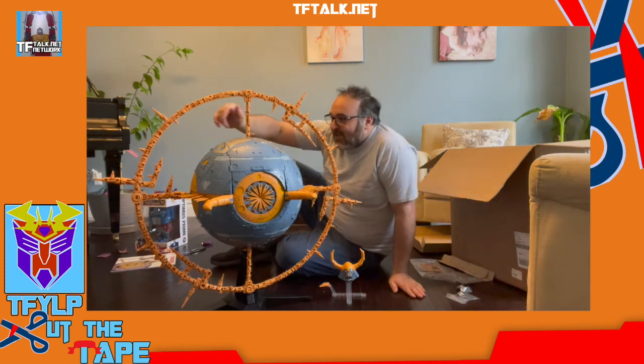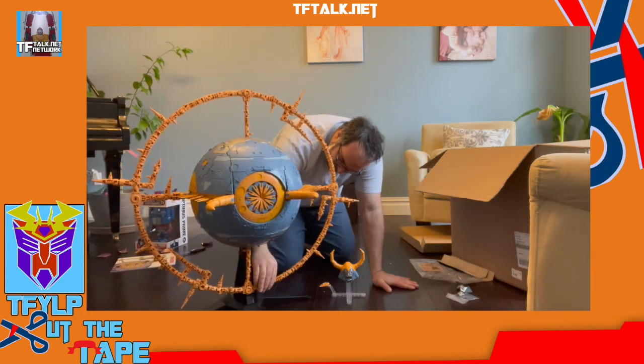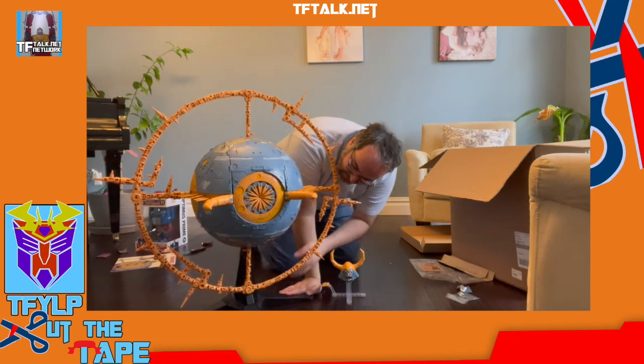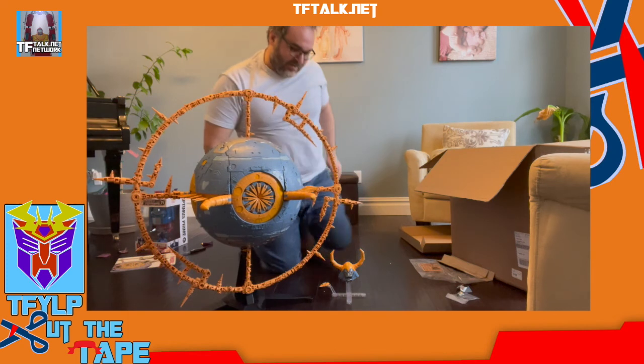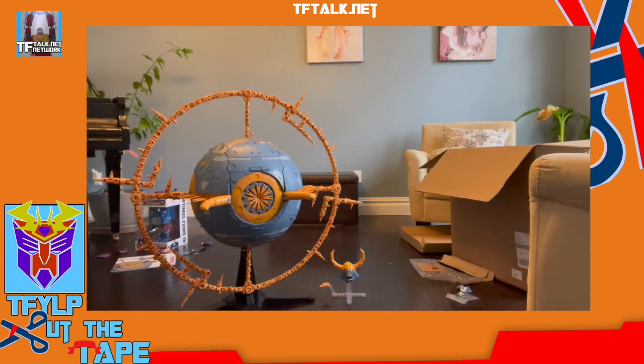Thank you very much. Stay safe. I'll give you a few moments to bask. Right there. And there it is. See you guys. Bye.